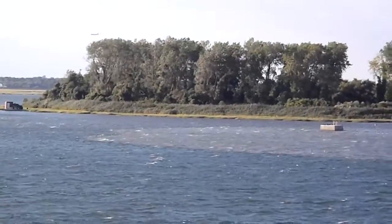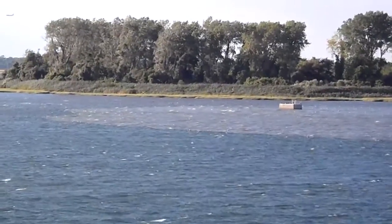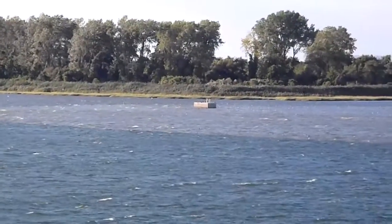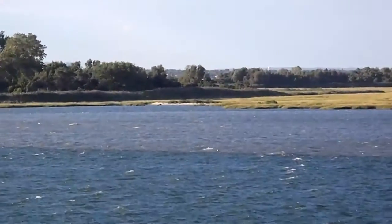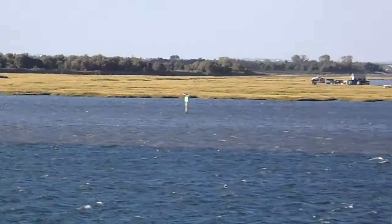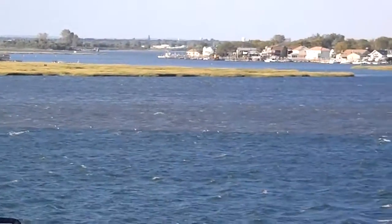Here's a video. Look at that sludge. The day after Hurricane Earl. Today is Saturday, September 4th. Look at the size of that sludge coming out of East Rockaway.